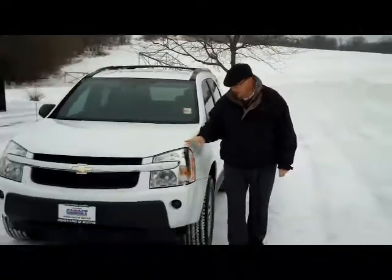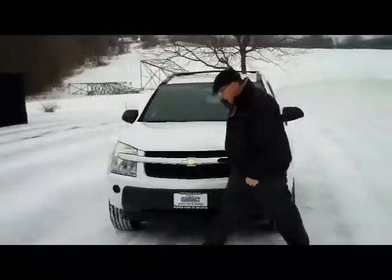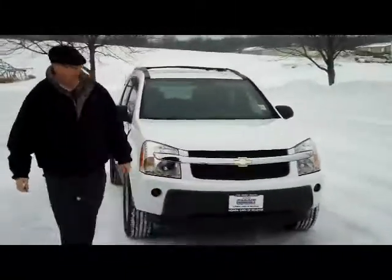I'm here for the Honda Giant, here to show you this 2005 Chevy Equinox LS model. Just came in on trade.